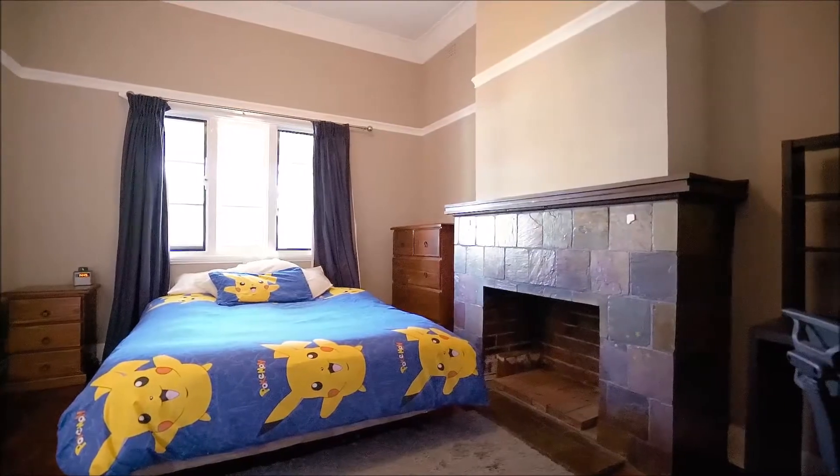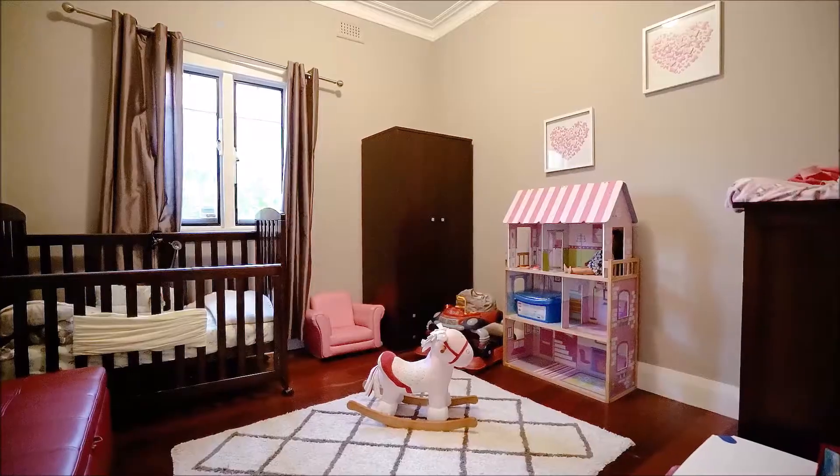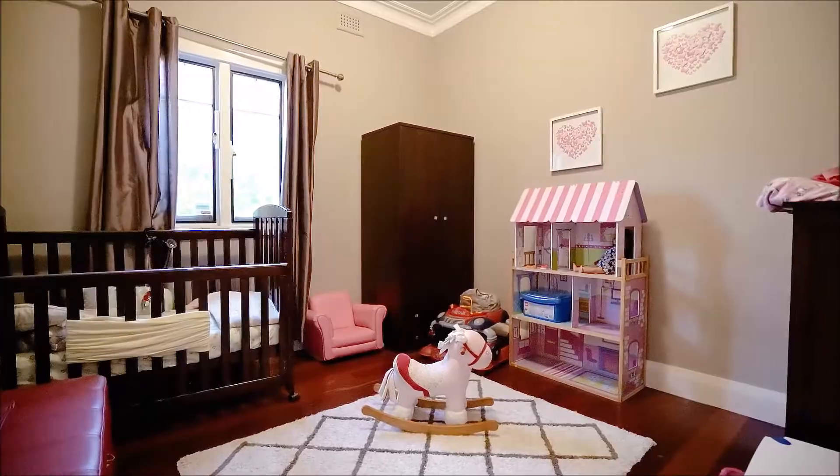There are three further great sized bedrooms downstairs, serviced by the functional family bathroom. There's a lot to admire and ultimately fall in love with.